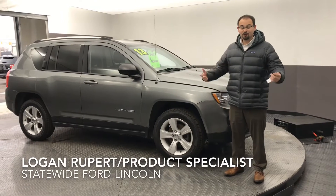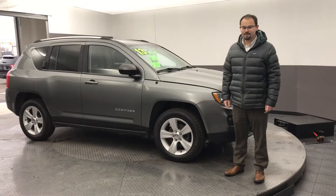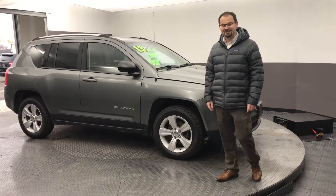Good morning, Mary. I'm Logan Rupert. I'm a product specialist here at Statewide Ford in Van Wert, Ohio, and I wanted to show you the 2013 Jeep Compass Latitude Edition.